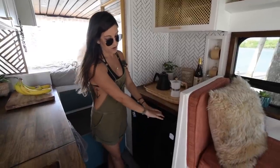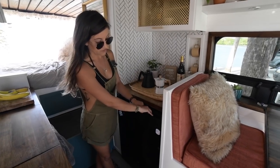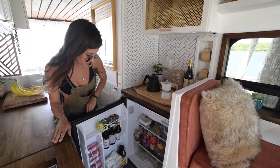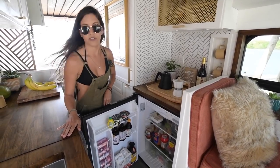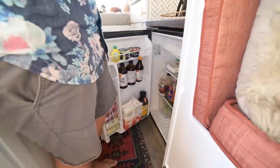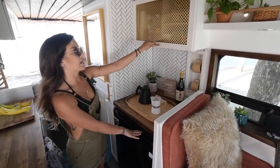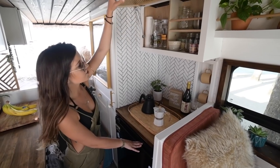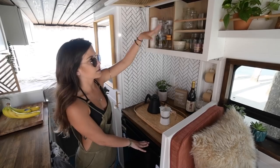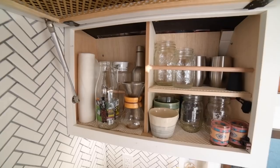Below it we have our 12-volt GE DC fridge, which is 5.6 cubic feet — it's a very large fridge. We're big foodies, we like to eat healthy, and we drink all of the beverages, so this allowed us to do all of that. Above it we have cabinet space that stores all of our cups, wine when needed, and bigger containers like our coffee maker.